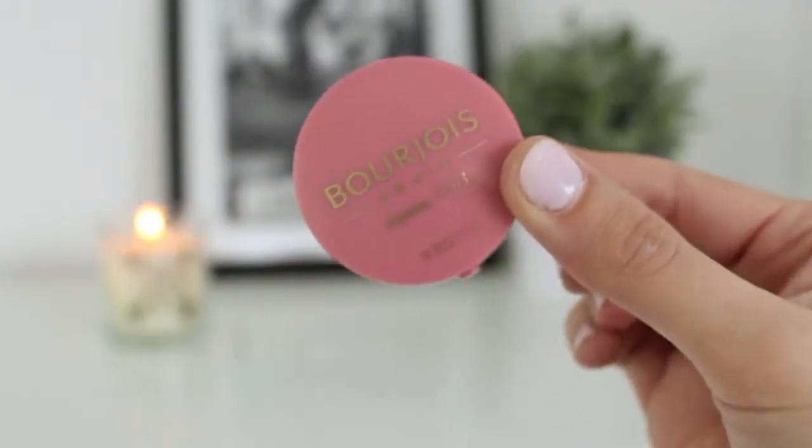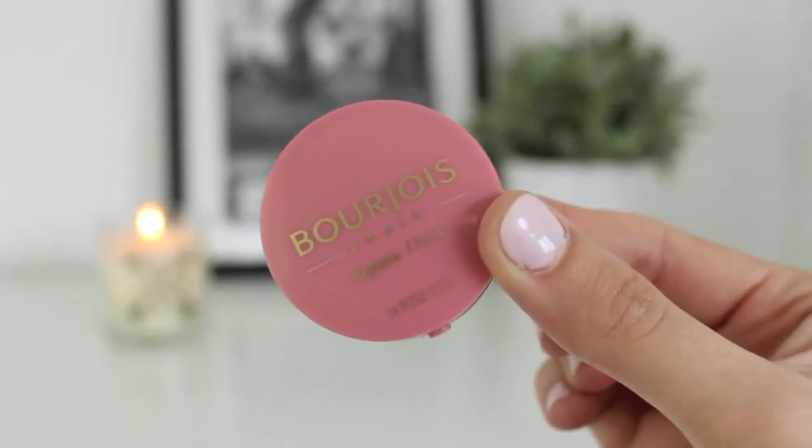I've got a couple of makeup items. The first is the Bourjois Paris blush in Golden Rose - I showed this in my drugstore haul. It's a really pretty pinky gold blush, goes on really nicely, has that signature scent which I love. I've been using this when I haven't really wanted to use highlight on top, because it gives a really natural look.